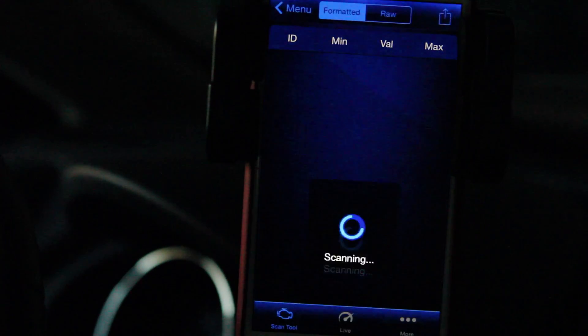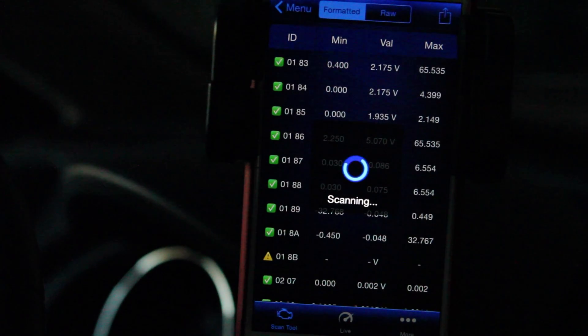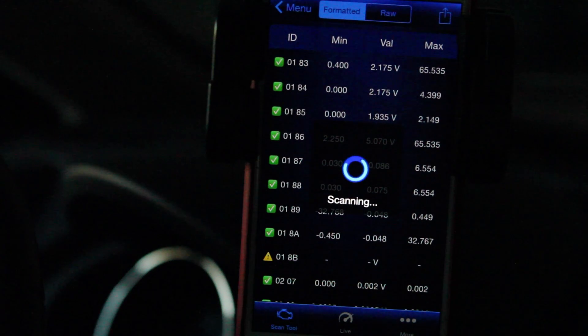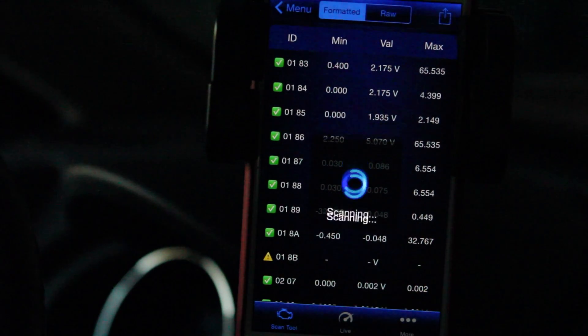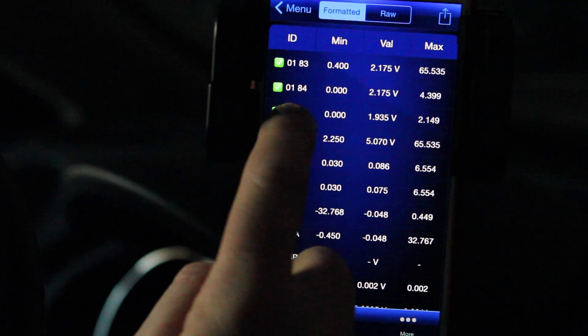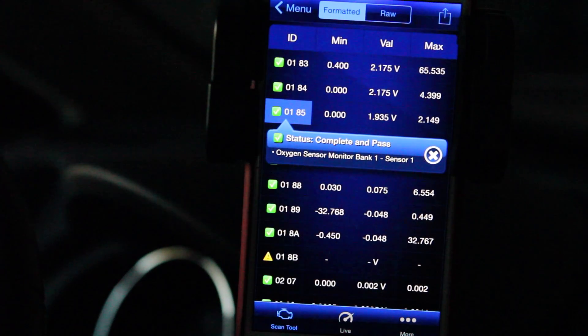Want even more information? You've got it with Mode 6. From what I understand, this is something not found on most OBD2 scanners. It gives you test results for all the onboard diagnostic system monitors, checking all the monitors and making sure they are working within the design parameters.